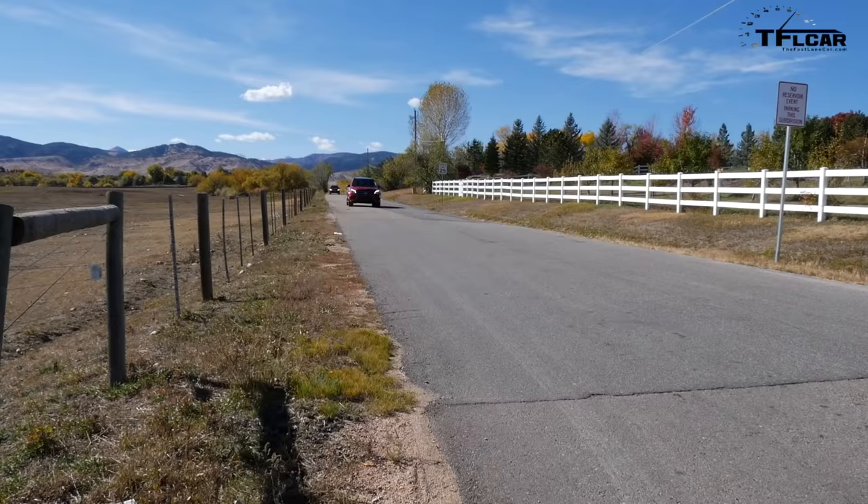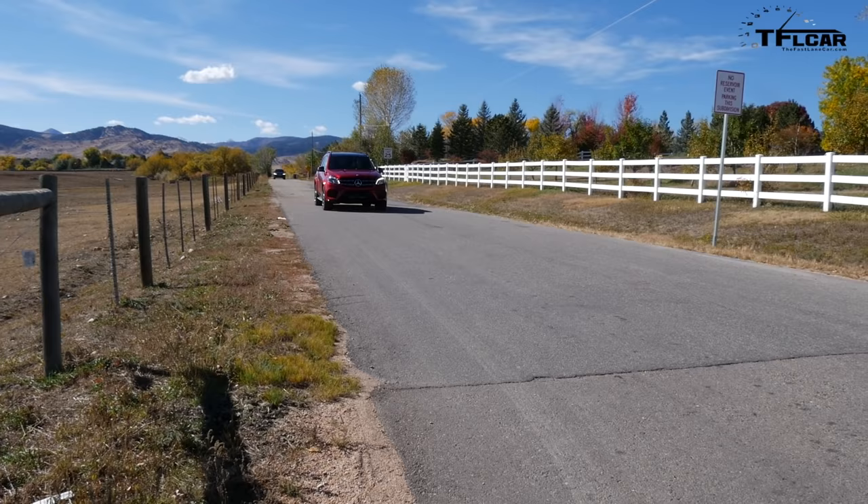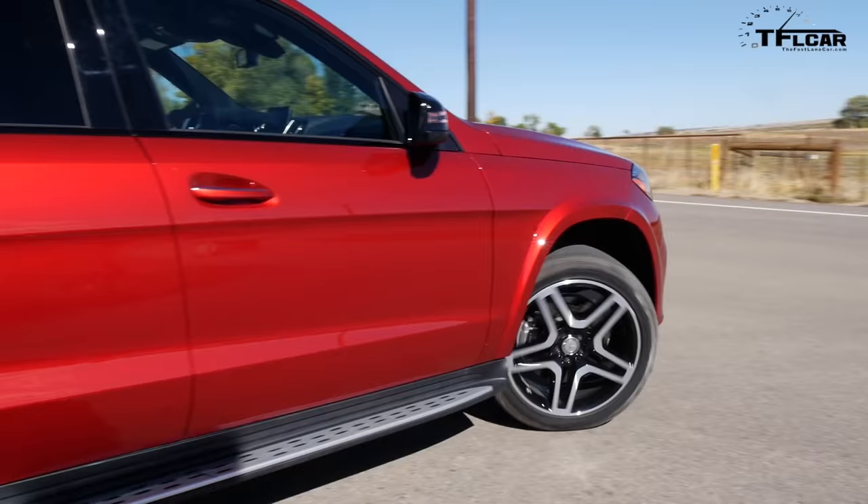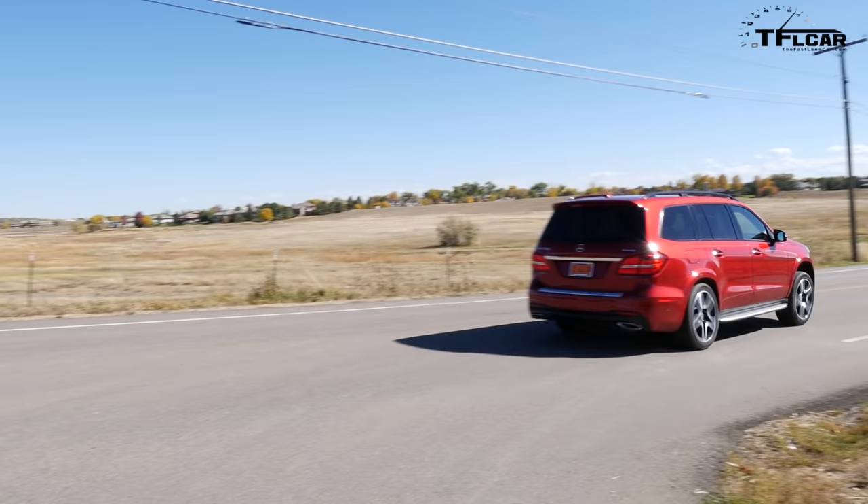We're treating these with kid gloves, but there's a reason for that. Let's give this a little bit of acceleration and you will hear the Thor hammer. Here we go — two turbos. Yeah, oh yeah. That shoves your head right back into the seat.